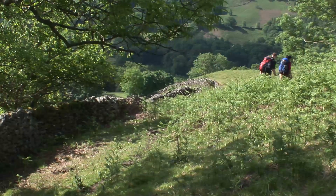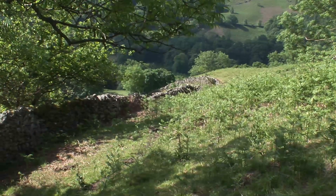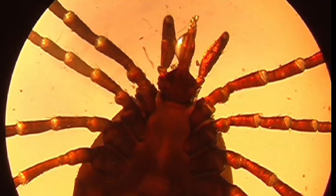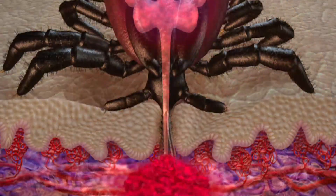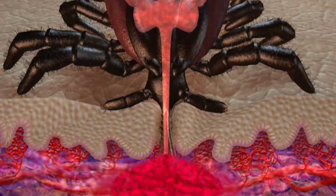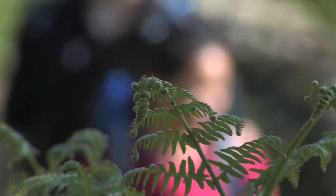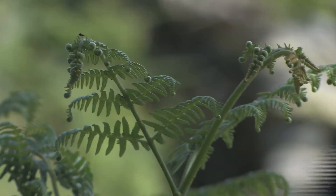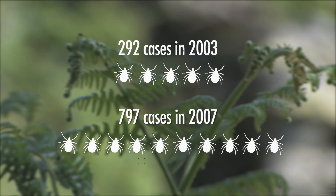Lyme disease is caused by a bacteria carried by ticks in many popular UK and European walking areas. But being bitten by a tick doesn't mean you will contract Lyme disease. Many believe that an infected tick has to be on you for over 24 hours to transmit the bacteria. However, the risk is out there and the number of infected people increases year after year, from 292 reported cases in 2003 to 797 in 2007.